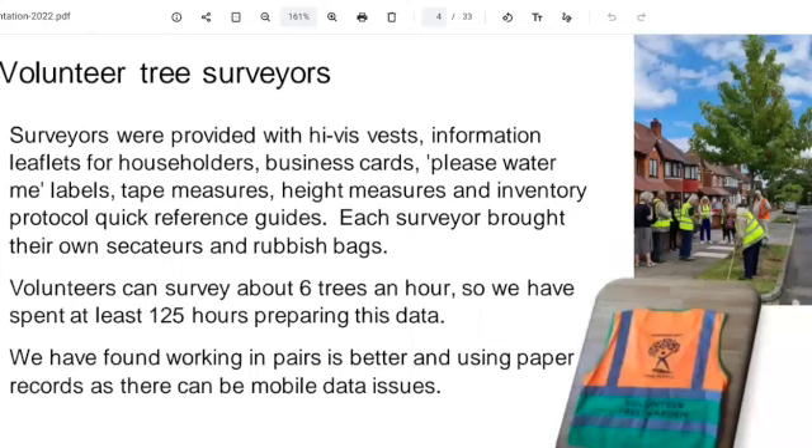Everybody gets issued with equipment. We can roughly do about six trees an hour. Tony and myself managed to do about 20 — yes, we were very lucky because the trees were all really close together and they weren't too difficult. So we did get 20 in one hour, working as a team, and it was quite good and very satisfying at the end.